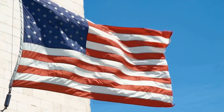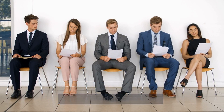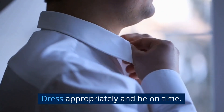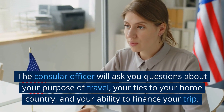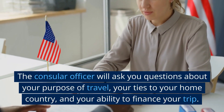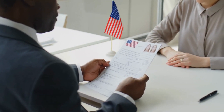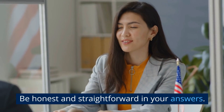Step 6: Attend the interview. Attend your interview on the scheduled date and time. Dress appropriately and be on time. The consular officer will ask you questions about your purpose of travel, your ties to your home country, and your ability to finance your trip. Be honest and straightforward in your answers.